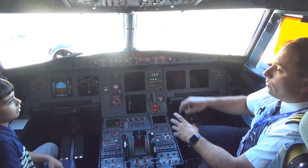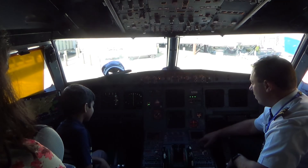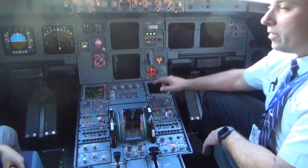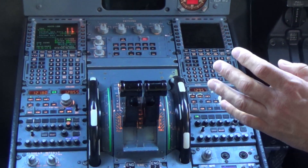So we'll put our map on there. This is how we get where we're going. We program the computer with different points in space, and then we fly to those points.